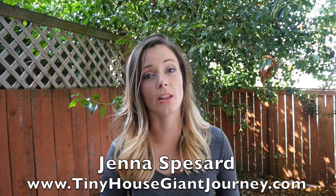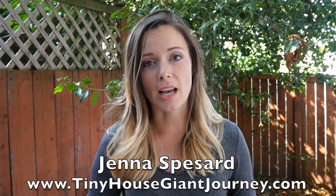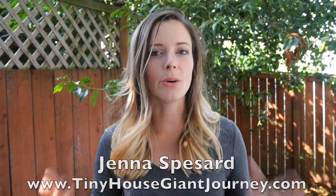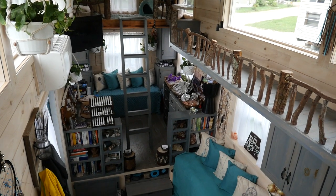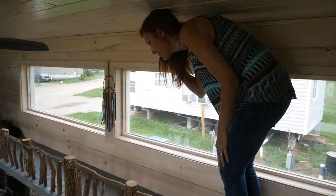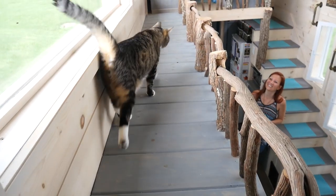Overconsumption can be a disease for a lot of people. If we crowd our lives with our belongings, we simply don't leave space in our lives for anything else. That's exactly what happened to Jen, a self-proclaimed hoarder, who has now downsized into a tiny house specifically designed for her home business and her two cats.